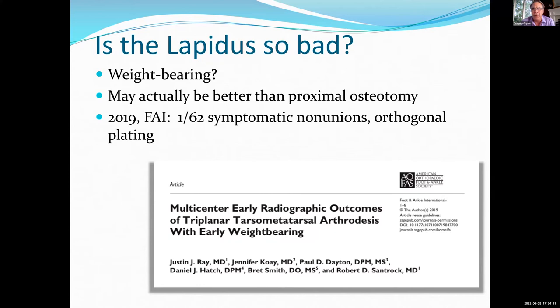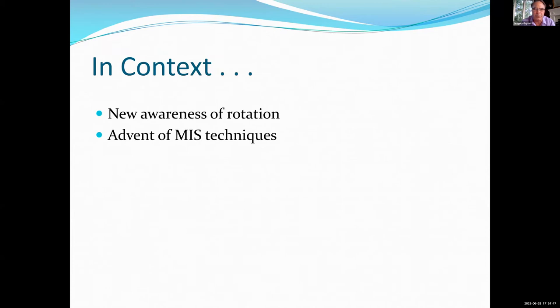What about weight-bearing? It may actually be better than proximal osteotomy. Mark already showed you a very nice plate for the Lapidus procedure, and the fact is with the limited bone available to you with proximal osteotomies, it's hard to get fixation as good as if you cross the TMT. So certainly there are a lot more fixation options open to you. I've been weight-bearing my Lapidus nails for quite a long time. There is an orthogonal plating paper from FAI doing well with regard to nonunion. The modern trend is going to be to let Lapidus patients walk.